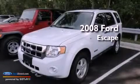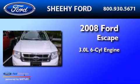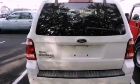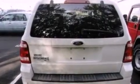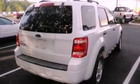This is a 2008 Ford Escape. It features a 3.0-liter six-cylinder engine and a four-speed automatic transmission. Its top features include a multi-link rear suspension, a low-tire pressure indicator, aluminum wheels, and traction control and stability control systems.